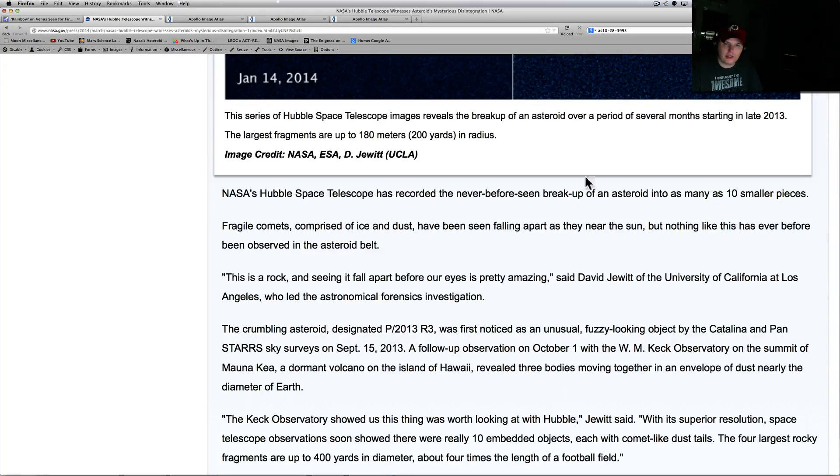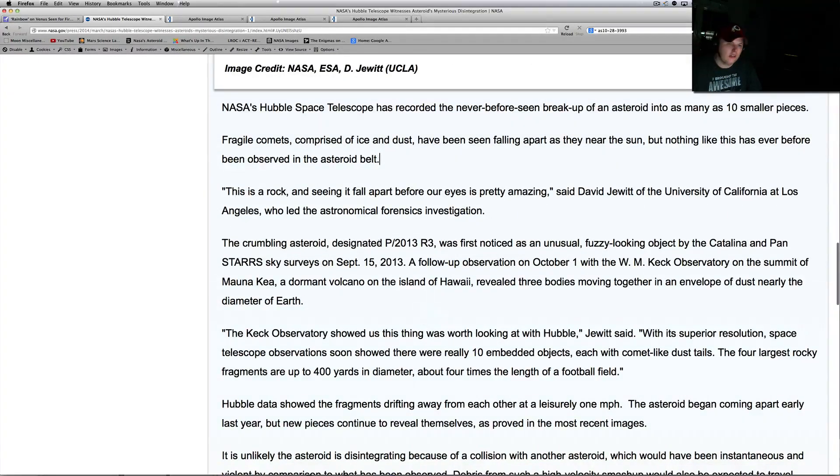NASA's Hubble telescope recorded a never-before-seen breakup of an asteroid into as many as 10 smaller pieces. Fragile comets composed of ice and dust have been seen falling apart near the Sun, but nothing like this has ever been observed in the asteroid belt. 'Seeing it fall apart before our eyes is pretty amazing,' said David Jewitt of UCLA, who led the astronomical forensics investigation. The crumbling asteroid, designated P/2013 R3, was first noticed as an unusual fuzzy-looking object by the Catalina and Pan-STARRS sky surveys on September 15th, 2013.